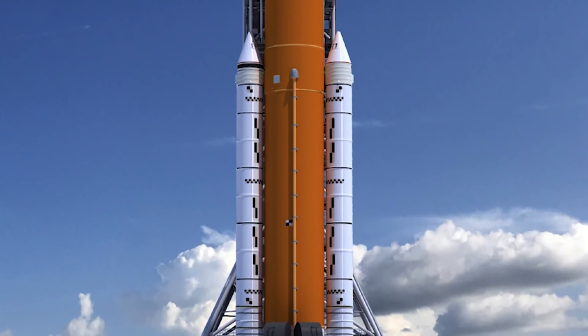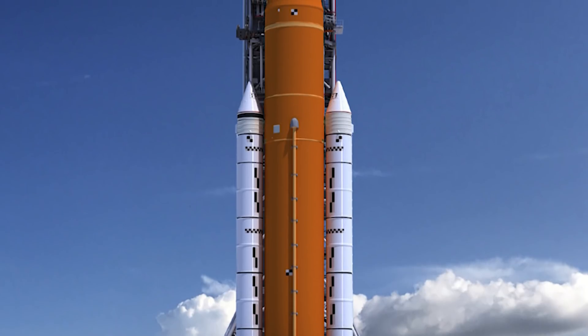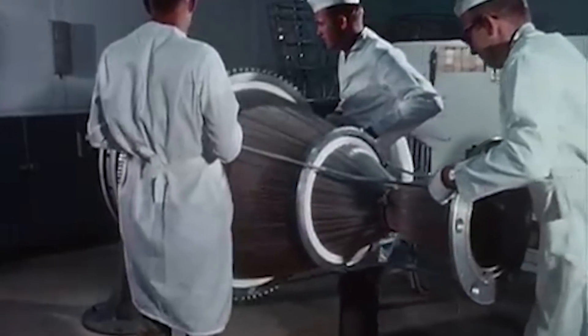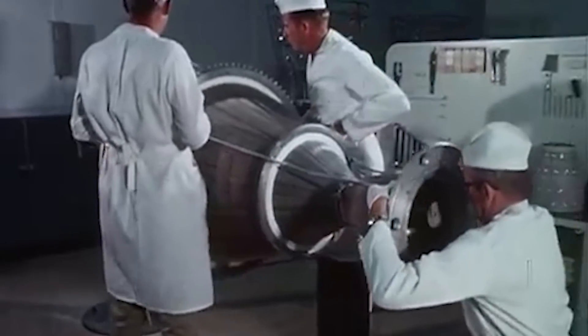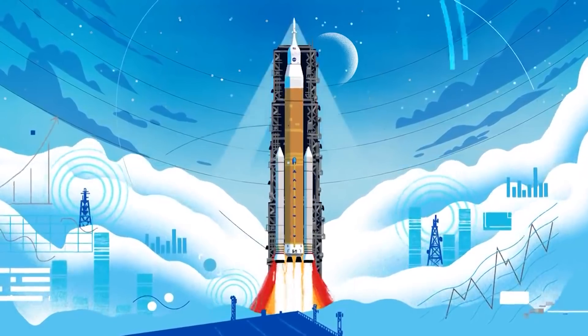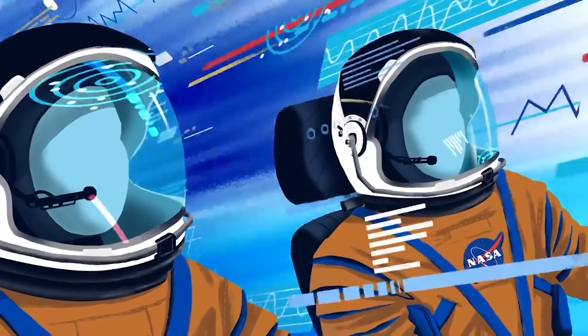Mounted on top of the core stage is what's called the interim cryogenic propulsion stage, which is based on the upper stage for the Delta IV rocket, and is powered by one RL-10 engine, a design that has been used for decades. This stage will propel the Orion capsule to the moon, or beyond, after it has attained orbit.